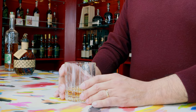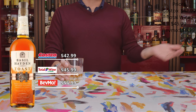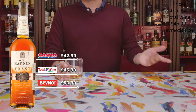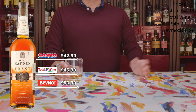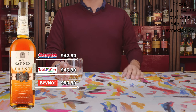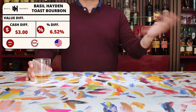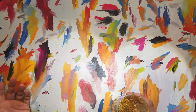Speaking of price, the Basil Hayden Toast we see here is priced at $45.99 at Total Wine, which is not a king's ransom — not super expensive. But in comparison to Costco where it's $42.99, or BevMo where you can find it for $56.99, the price doesn't seem to fit where the product is at — it's kind of a little too expensive. The good thing is that Total Wine doesn't really gouge everybody on this one, since the difference between Costco and Total Wine is only $3, or 6.52%.